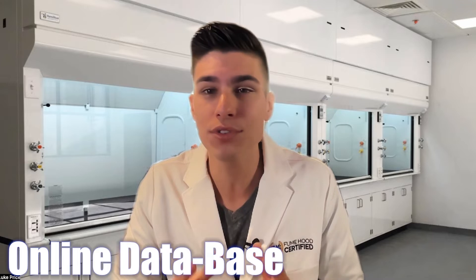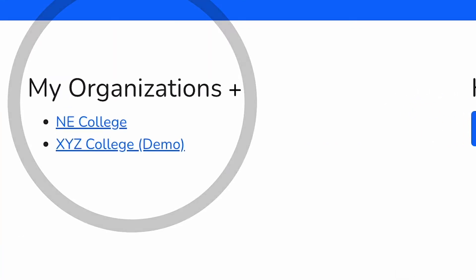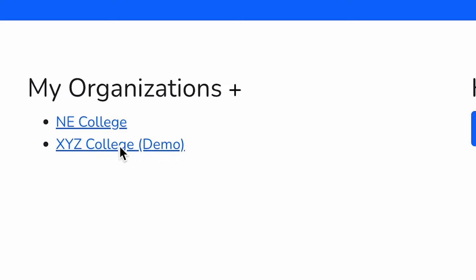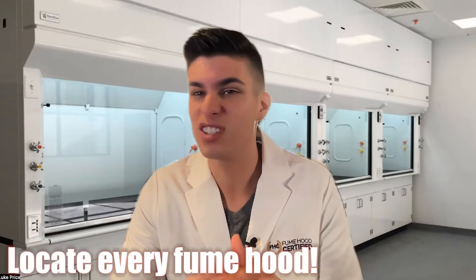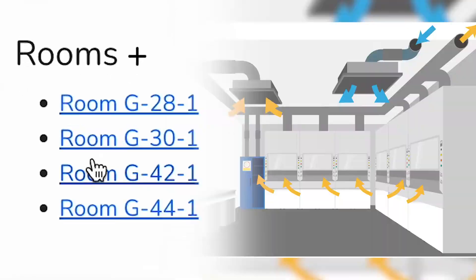On top of that, it's a one-of-a-kind online database that enables a fume hood tester to keep track of all of their clients in one platform. It also allows you to assign exact locations to any fume hood by buildings, floors, and rooms.